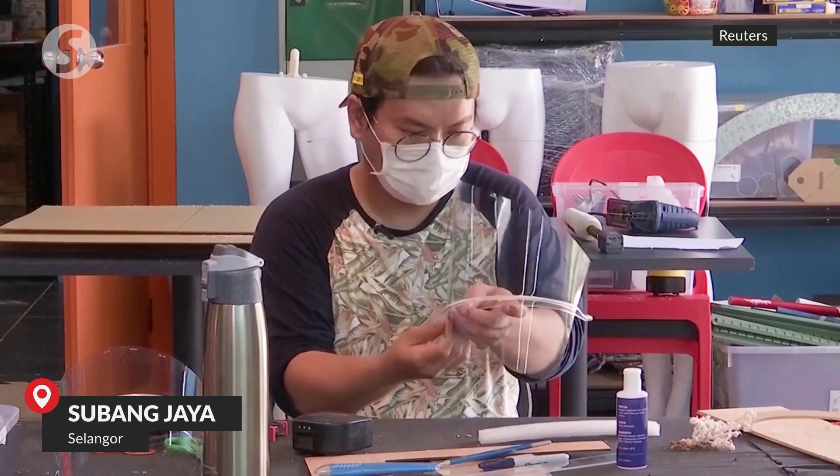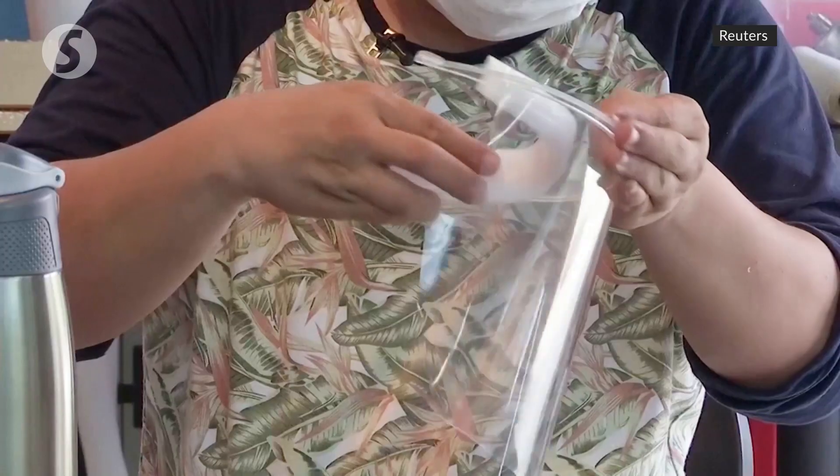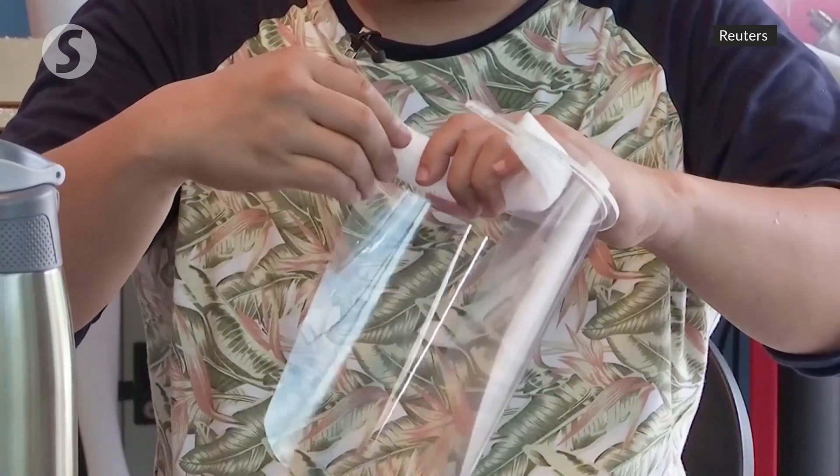From 3D printed protective face shields to meal deliveries, volunteer groups in the country are stepping up to help medical workers on the front line of the campaign against the coronavirus.